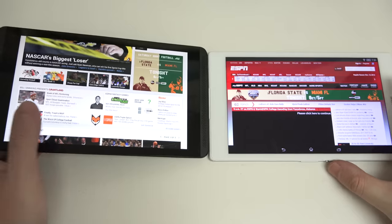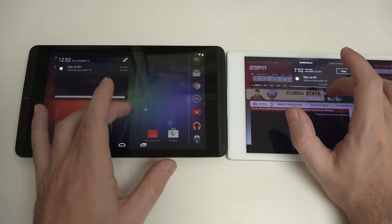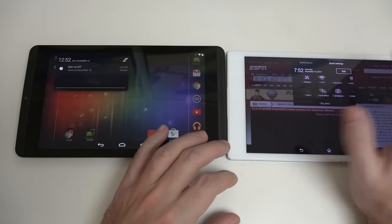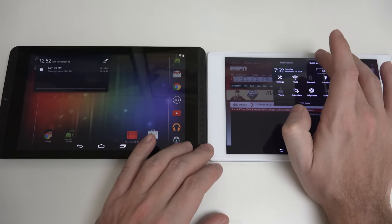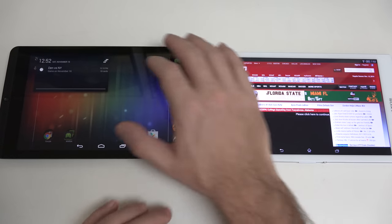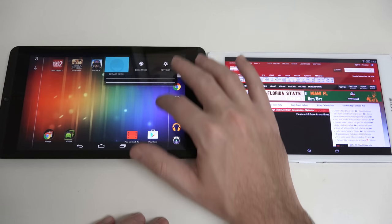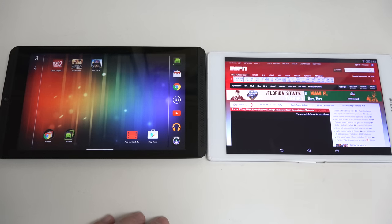Sony has their own built-in drop-down where you can have quick access to quick settings or notifications, which is actually pretty cool. Here on the Shield, we're dealing with traditional settings — the drop-downs we're accustomed to in stock KitKat. Very different approaches when it comes to software.